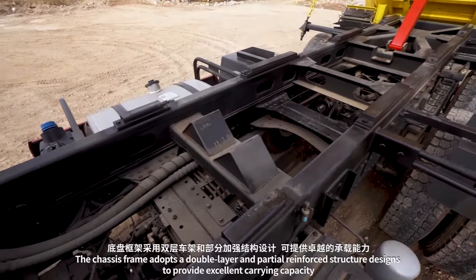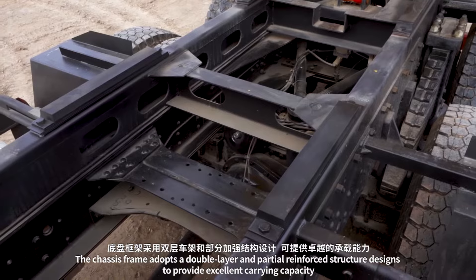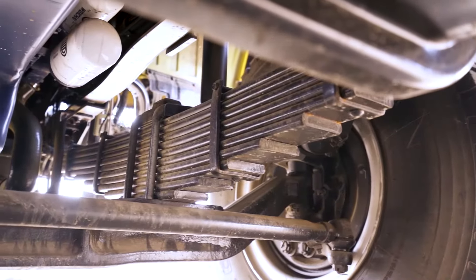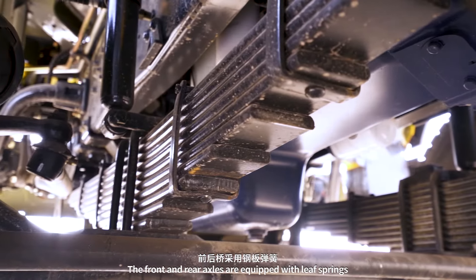The chassis frame adopts a double layer and partially reinforced structure design to provide excellent carrying capacity. The front and rear axles are equipped with leaf springs.